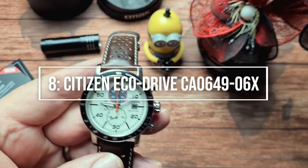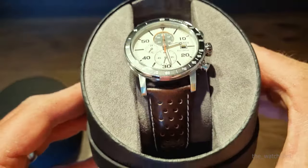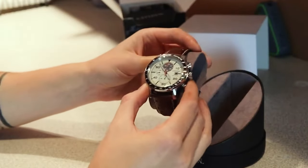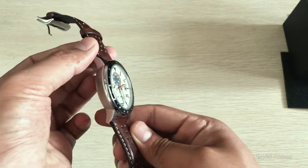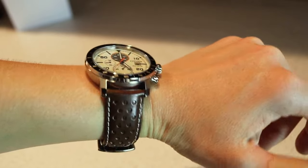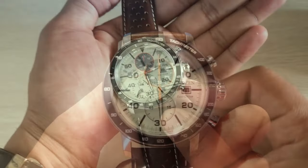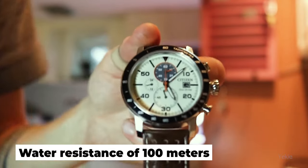Racing into number 8: the Citizen EcoDrive CA064906X. Give this model a serious look if you're seeking a solar watch with a racing-inspired design from the solar watch technology pioneer. This attractive chronograph has a cream dial with grey and orange accents that give it a vintage look, as if taken straight from the set of Grand Prix. The 44mm watch is a little on the large side, but the 22mm leather rally strap helps. It has a tachymeter bezel, a traditional date window at 3 o'clock, three sub-dials, and 100-meter water resistance.